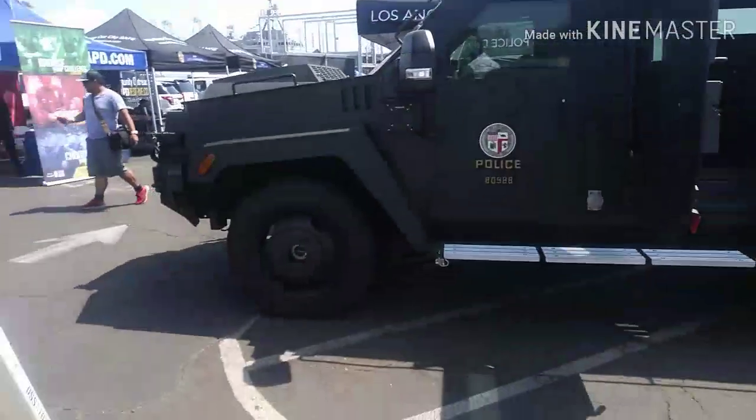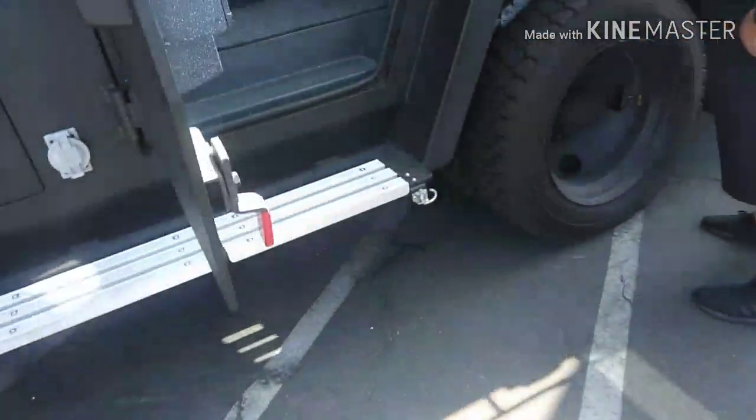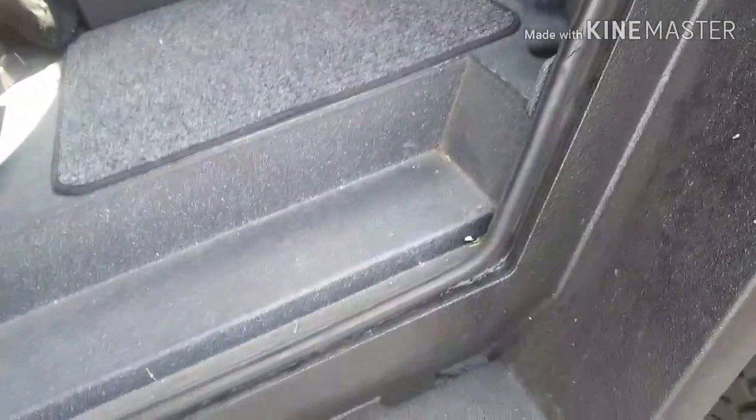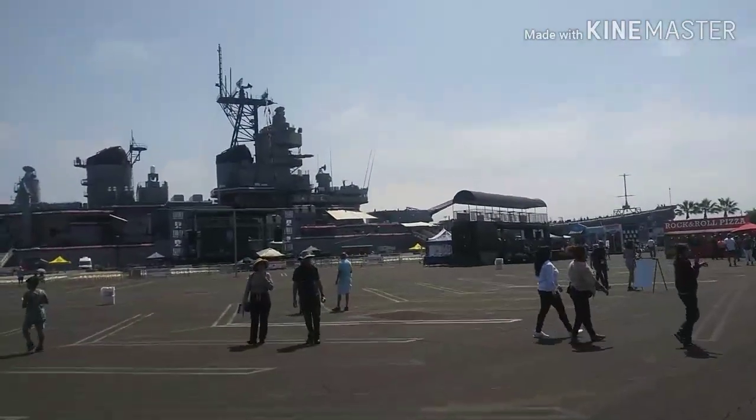So, SWAT van — awesome wheels, bulletproof glass. I'm gonna go inside. This is called Iowa. This is awesome.